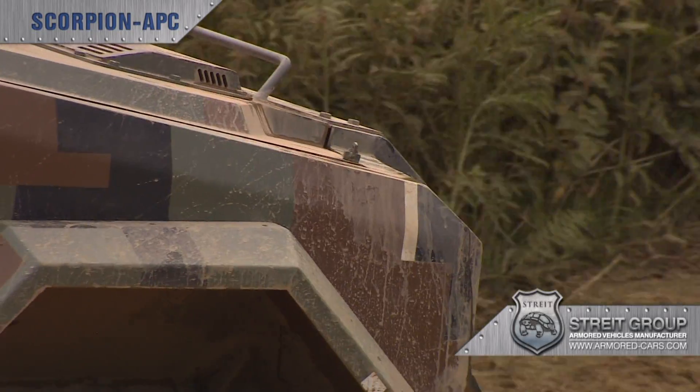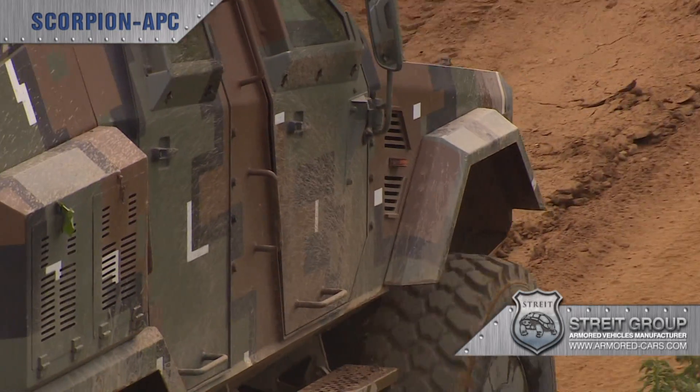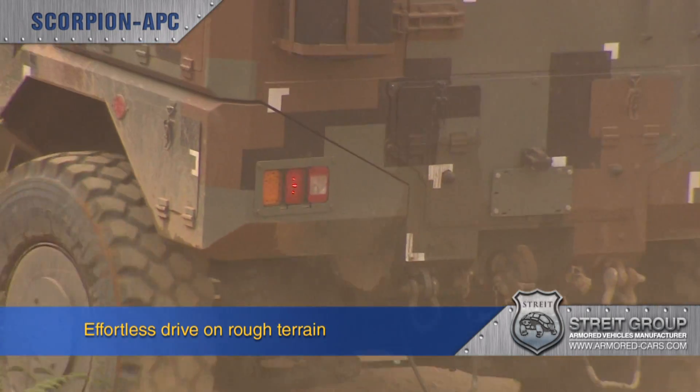All of this capability, combined with a powerful engine and four-wheel drive train, means Scorpion is equipped to deal with extremely rough terrain effortlessly.